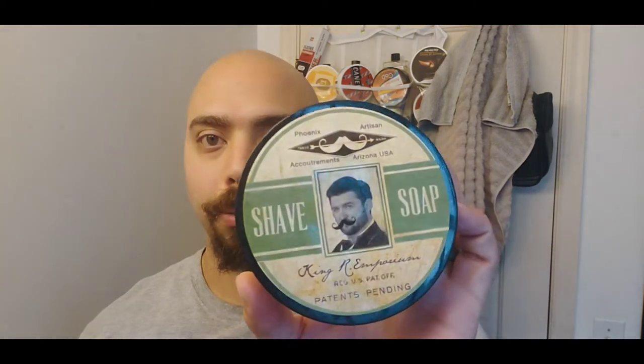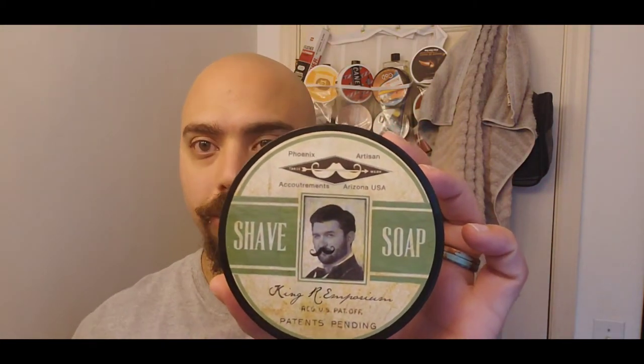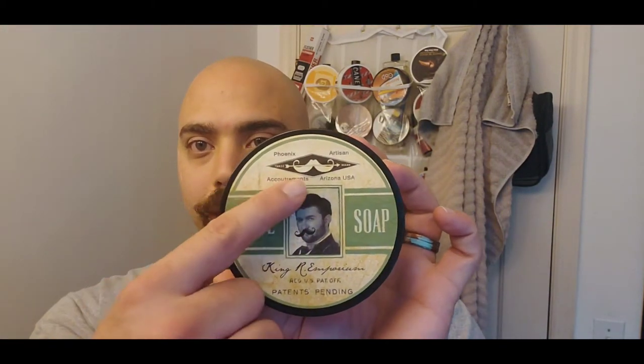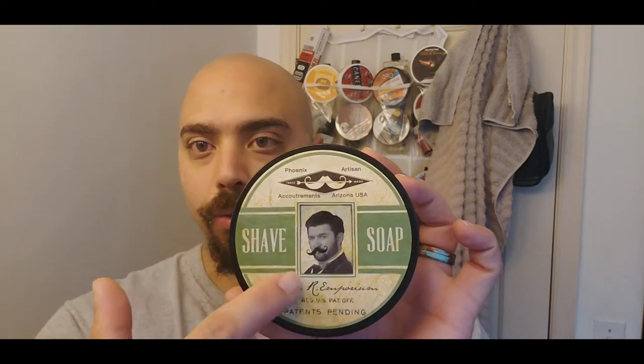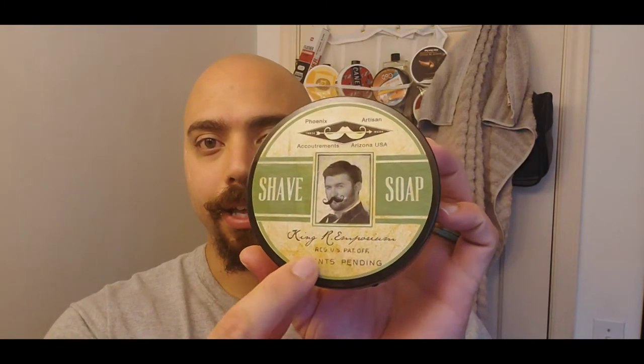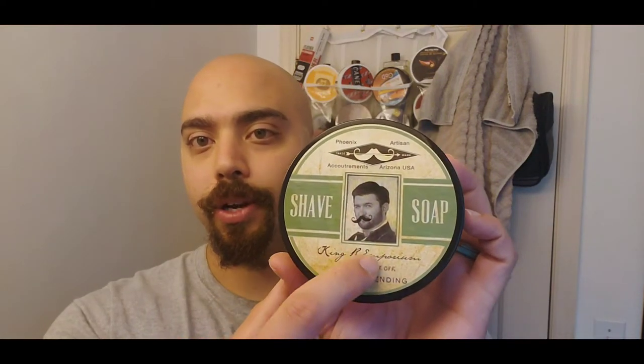If you look at the label, it's very reminiscent of the old Gillette blades — little paper labels, a little bit different coloring, but really cool. You've got all the little different nuances that the blade wrapper had. They call it King Art Emporium, like King C. Gillette, but King Art Emporium — a cool little tribute to them.